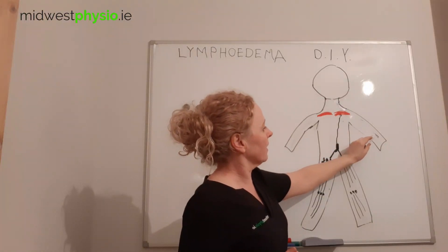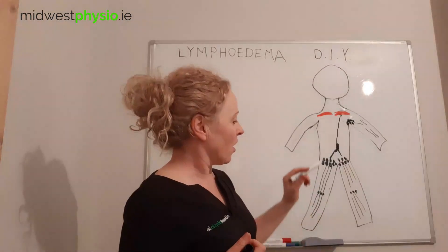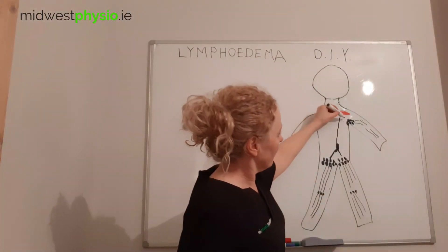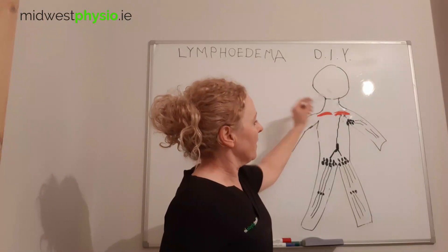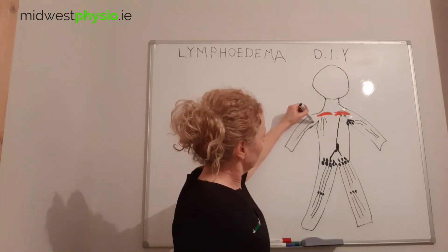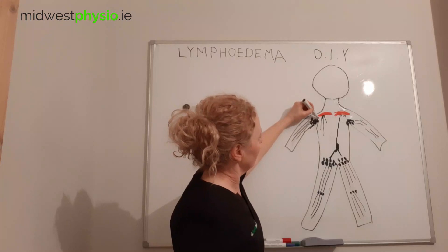The left arm has lymphatics running up towards the lymph nodes in the axilla, or armpit, and from there they go up to the superior vena cava. The right arm and the right part of the torso are slightly different — they have their own system, with small vessels going into the vena cava, but most of the fluid from the right arm goes through the lymph nodes in the armpit and then into the vena cava.